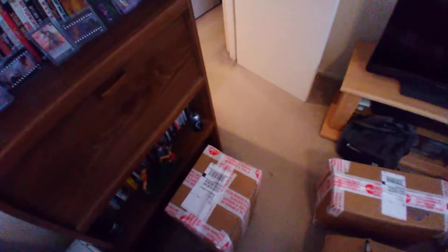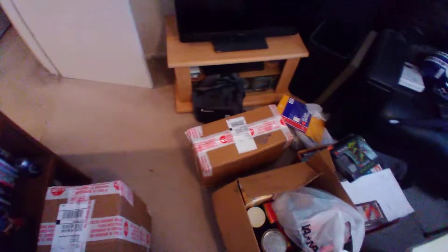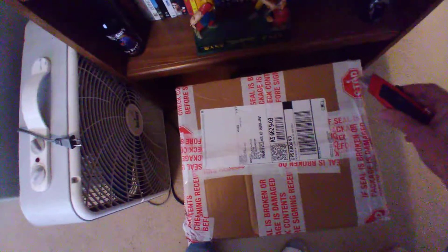Hello kids, Steve coming back at ya. And today, for Way Back Wednesday, as you can tell I got two boxes. I'm going to open them. I believe they're going to be all non-sport cards from back in the day, meaning the early 90s.